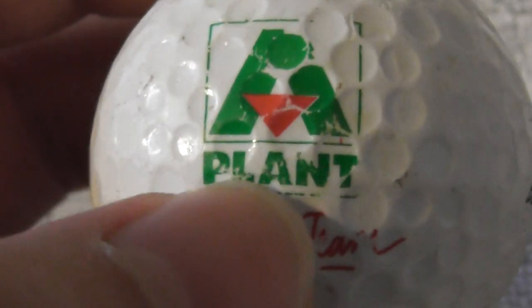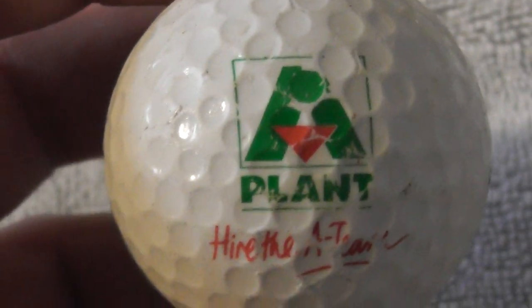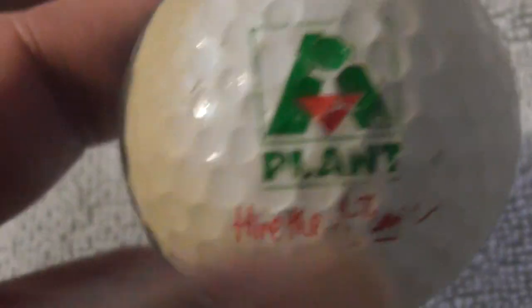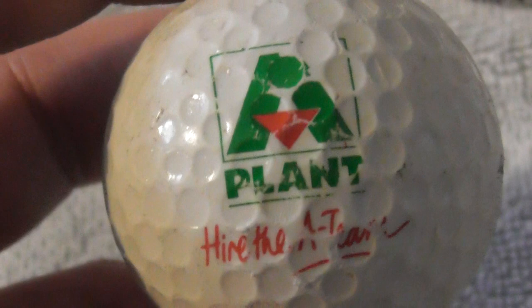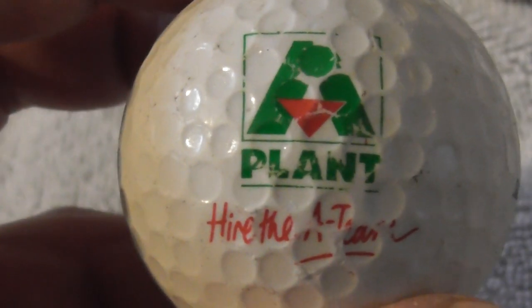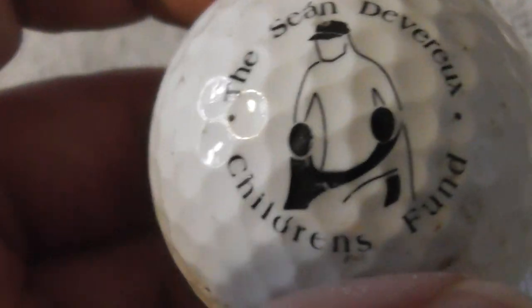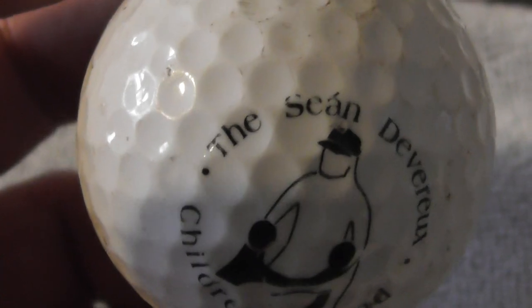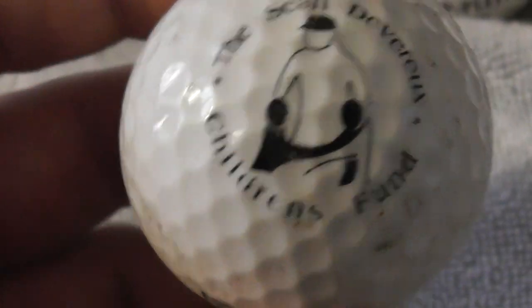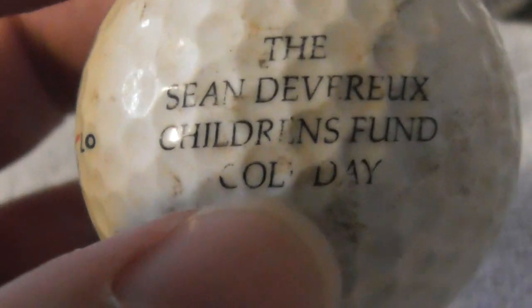Plant A Plant Hire — I presume that means things like JCB diggers and big equipment you hire when making buildings. It's a 110 compression ball, I believe. Next: The Sean Devereau Children's Fund — never heard of that. There's also some text on it that I can't quite make out.